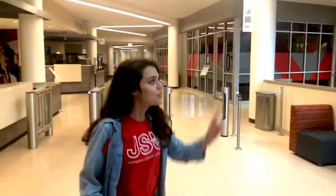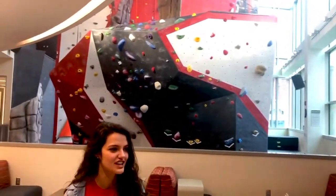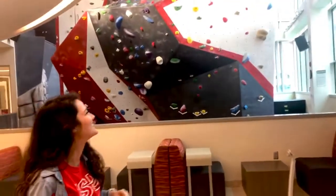Welcome to our recreation and fitness facility here at JSU. We have so much for our students to do here and it's a great way to pass your time. First off, we're going to talk about our big rock wall. This is actually the second tallest collegiate rock wall in the whole entire state. We also have all the equipment that you need — your harness, your rock wall shoes, everything like that can be obtained from our friendly staff at the front desk.